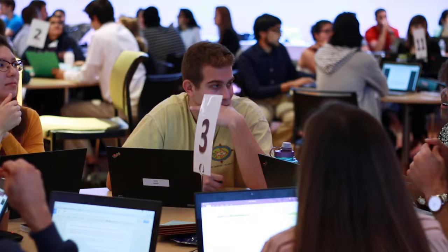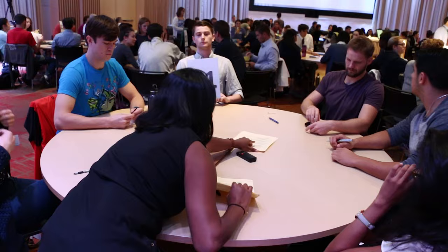The lecture is all about the lecturer, and this is far different. This takes it down to the table, to the team. Students will come in very well prepared using resources that we provide to them, including videos and reading materials.